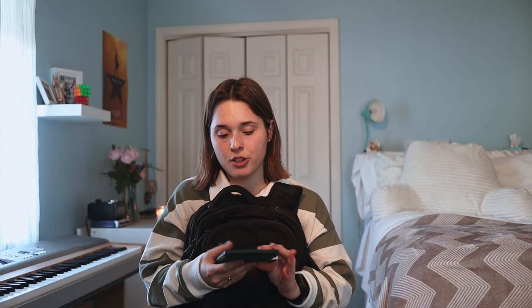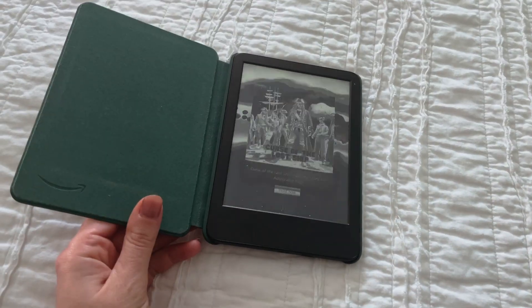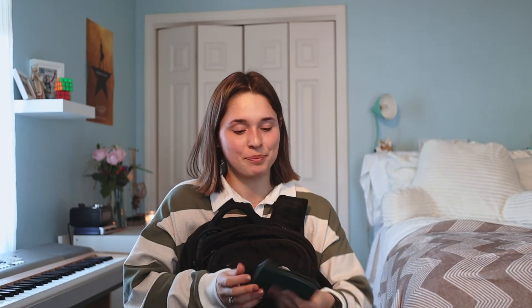Kind of boring, but laptop charger — essential. And finally in this pocket, which is a new addition since the new year because I got it as a Christmas gift, is my Kindle. I used to just carry whatever book I was reading, but now I've graduated to the slightly smaller profile of the Kindle. My goal this year is to read 30 books and I'm four books in — it's mid-February, so make of that as you will.